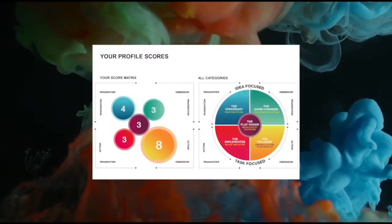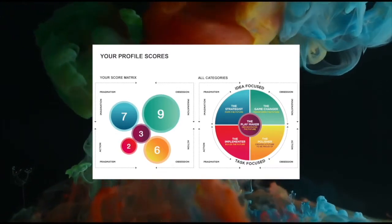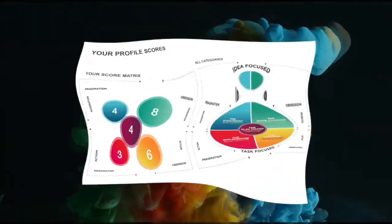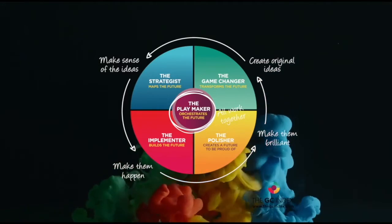Every individual has a profile of energies across these five areas. Understanding how this looks for them provides deep insight into the contribution they bring to any task or role, beyond their skills, experience, and personal style. The GC Index makes sense of this business impact and contribution by individuals to their team and organisation.